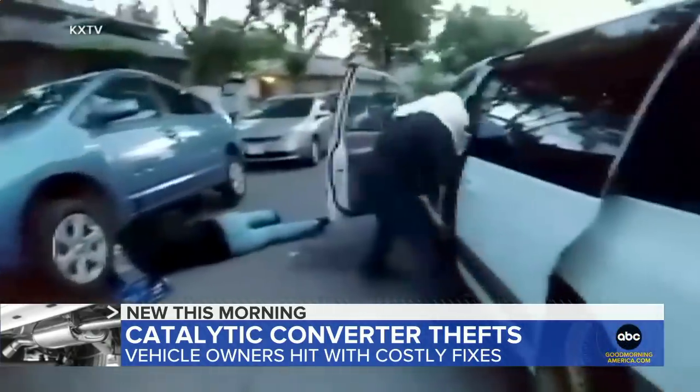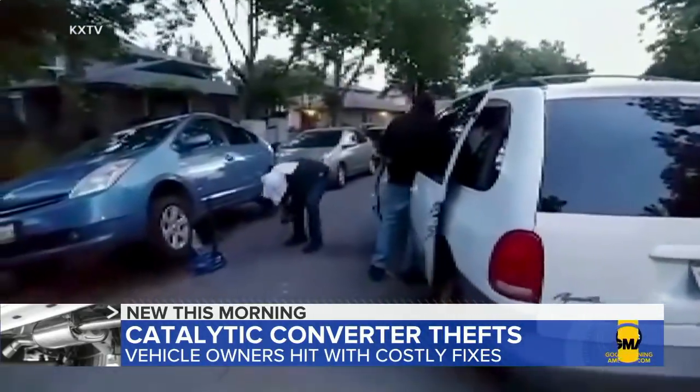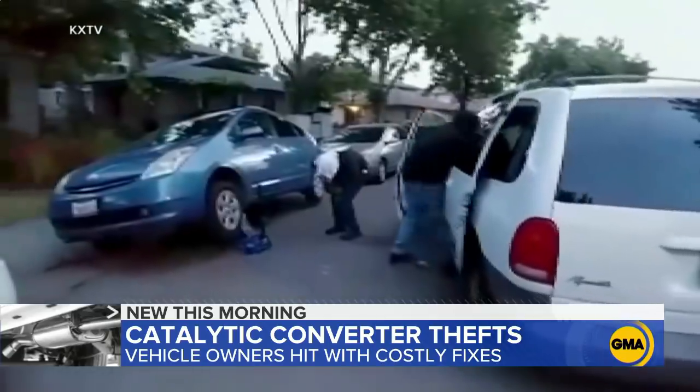Watch as these two jump out of a van. Police say they were targeting a catalytic converter on a Toyota Prius. The neighbor who recorded it all was chased away with a blowtorch.